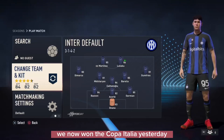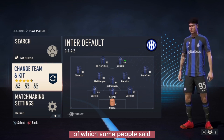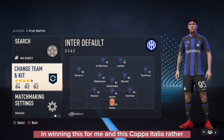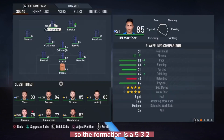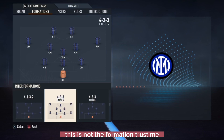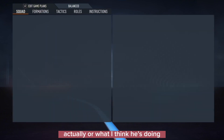Inter Milan won the Coppa Italia yesterday. It was a very tough match — some people say the opponents were robbed. Either way, I want to check out the formation and tactics they used to win this Coppa Italia. The formation is a 3-5-2. Simone Inzaghi is doing very good work at Inter Milan, so I decided to show you what he's doing.